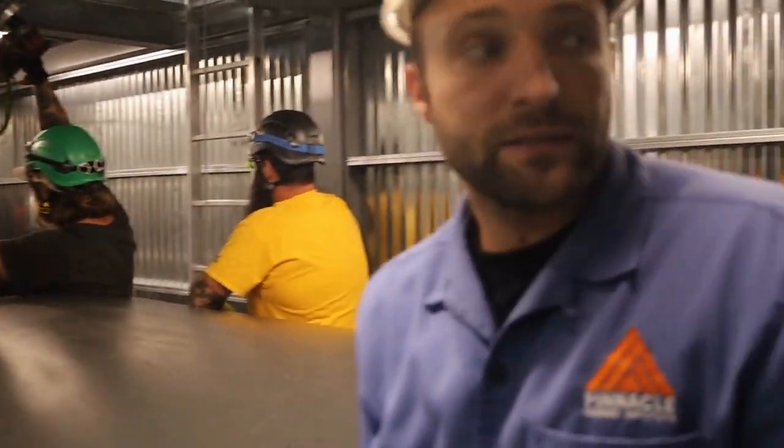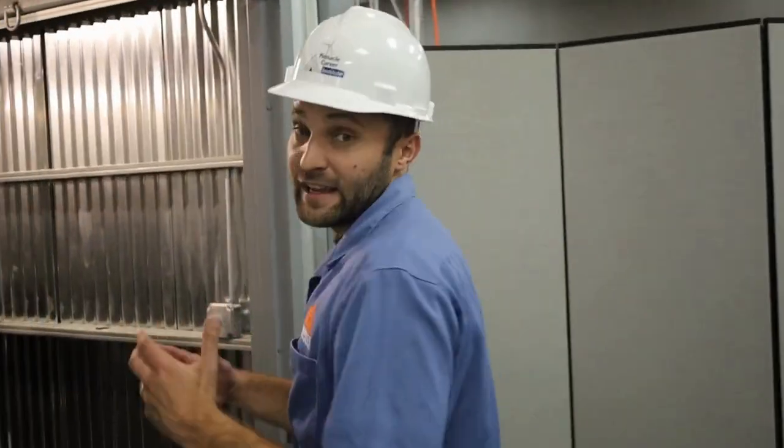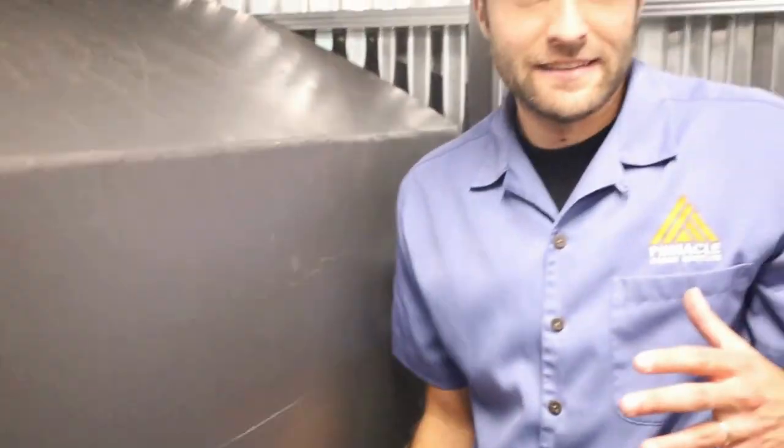That is the nacelle right over here. This is actually simulating the hub of a wind turbine where the blades are connected to the hub. Inside here — that is simulating a blade. The rescue scenario involves someone who is stuck in a blade and actually needs to be rescued out of the blade.